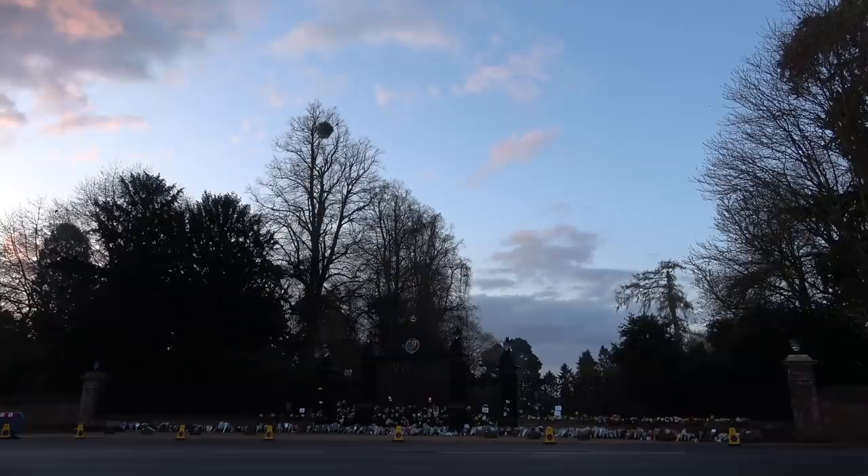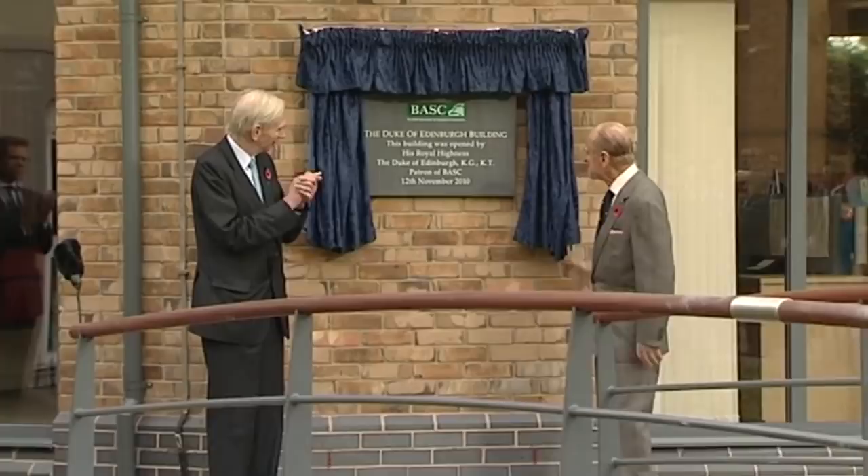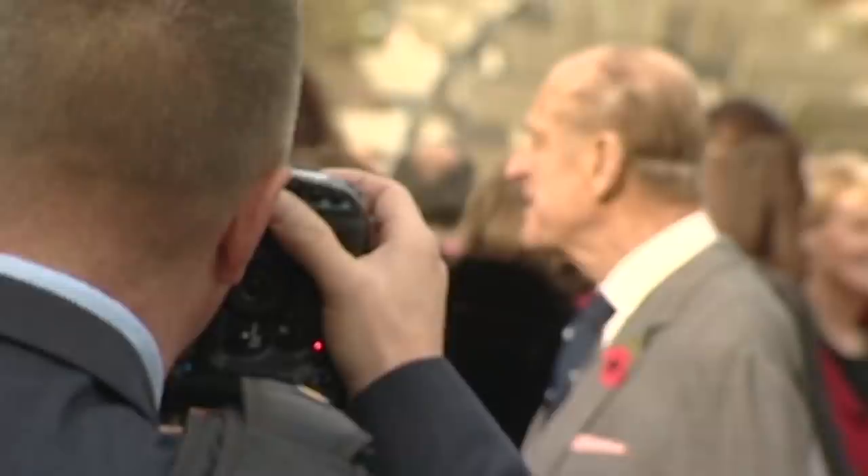Shooting and conservation go hand in hand at Sandringham and in Prince Philip's patronages. He was president of the British Association for Shooting and Conservation, BASC, and he visited BASC headquarters at Marford Mill in Cheshire. Prince Philip was the antithesis of the armchair conservationist — a man who knew exactly what it takes to make landscapes, habitats and wildlife flourish. He understood the role that shooting and hunting play as very powerful drivers of practical conservation, and was talking about climate change and biodiversity crises decades before these became fashionable terms. The man was a conservation visionary.